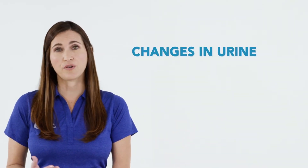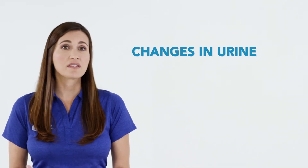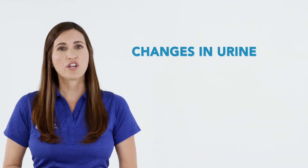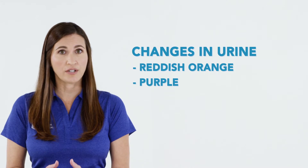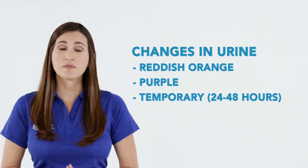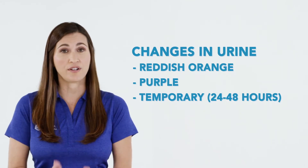Some patients will experience changes in the color of their urine. Most chemotherapies are clear in appearance, but some are either orange or blue. This will change the color of your urine to either reddish orange or a purple color. This is temporary and will subside in 24 to 48 hours, depending on how well hydrated you are.